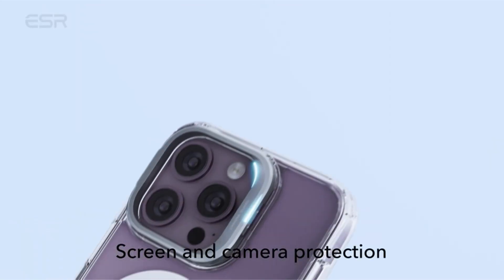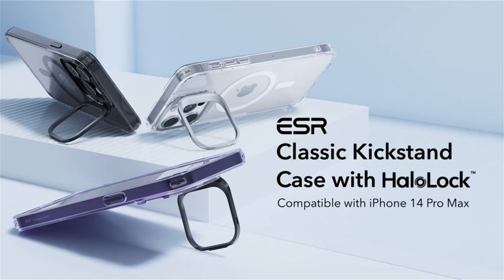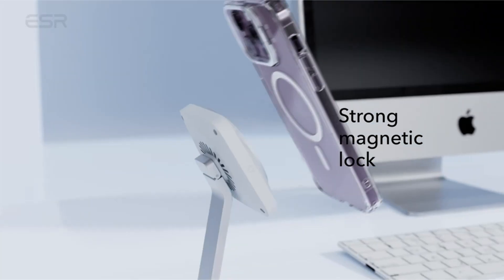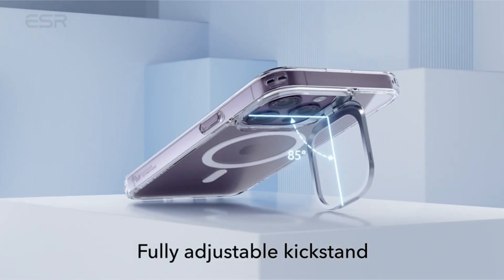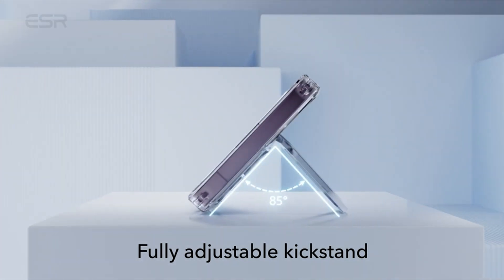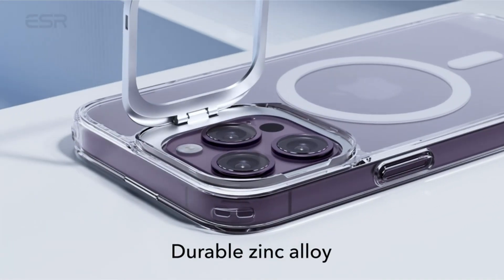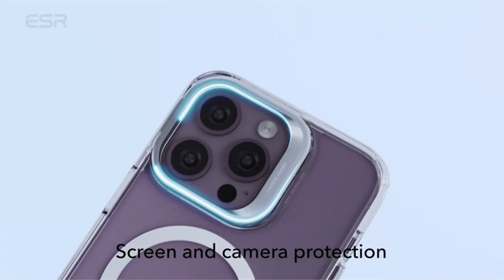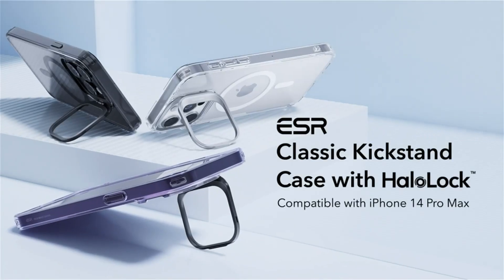You also get the additional benefit of MagSafe on the rear for accessories. The kickstand stood out the most, even though this is a feature found on many iPhone covers. The kickstand on most cases protrudes from the back, but ESR has ingeniously fitted it onto the camera frame. You probably wouldn't notice that the camera has a folded kickstand around it if it weren't in use. The kickstand on this device does two tasks: it serves as a kickstand, and it also shields the camera module from dings when the phone is placed on a table.